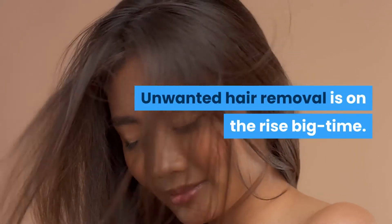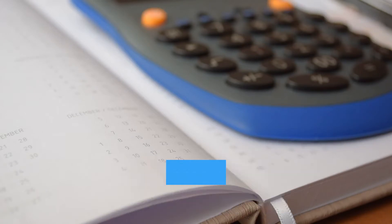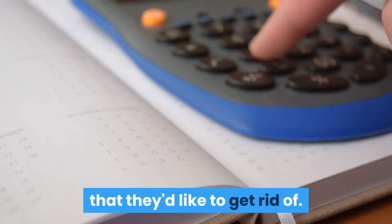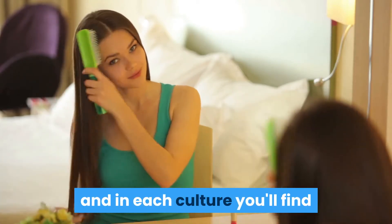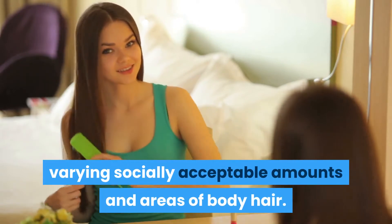Unwanted hair removal is on the rise big time. Studies indicate that about 80% of women and a surprising 50% of men have unwanted hair that they would like to get rid of. Hair removal has been around for thousands of years and in each culture you'll find different socially acceptable amounts and areas of body hair.